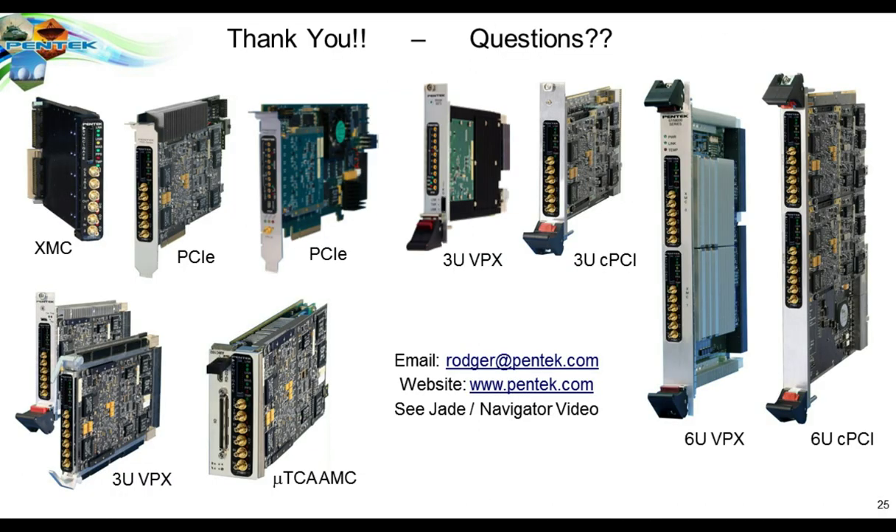Now we'd like to open it up for questions. John hands back to Roger for Q&A with the online audience. The first question from the audience is: what is the tuning bandwidth and power available in the VRT transmitter as a software-defined radio?